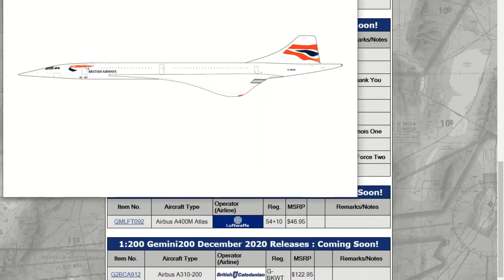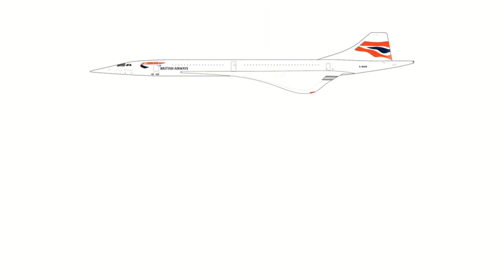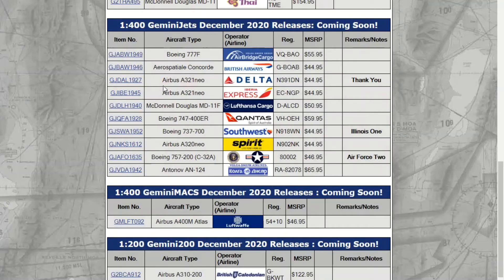The next one is the Concorde for British Airways. We have not had a Concorde in quite some time, so this is very, very cool to see. Hopefully they'll put some gear in the CGI image.